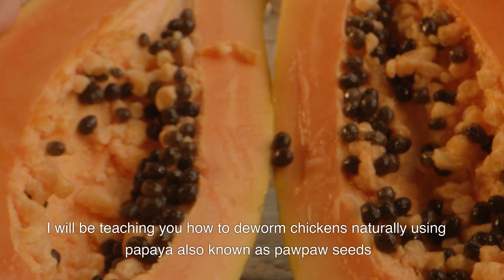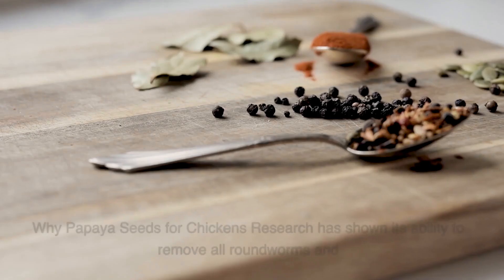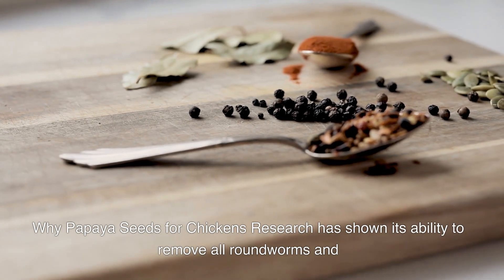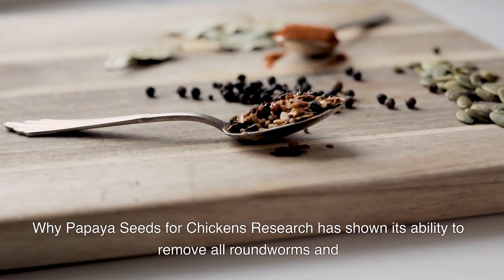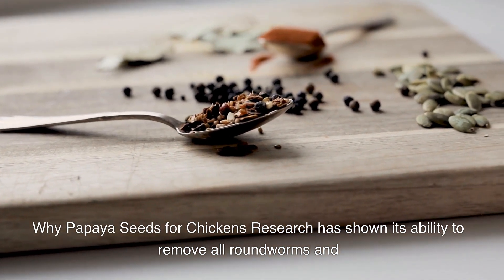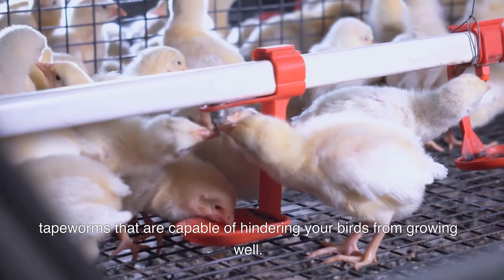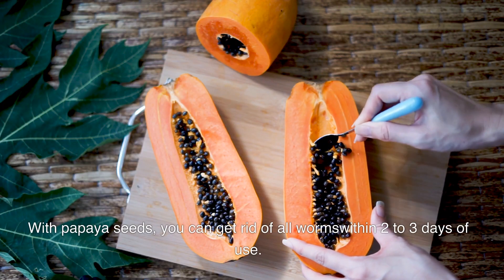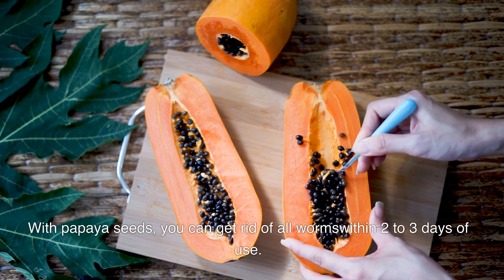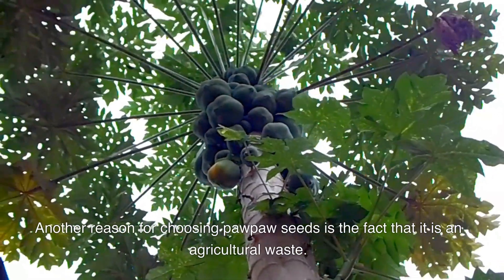I will be teaching you how to deworm chickens naturally using papaya seeds — also known as papaya seeds — to make a powder. Why papaya seeds for chickens? Research has shown their ability to remove all roundworms and tapeworms that are capable of hindering your birds from growing well. With papaya seeds, you can get rid of all worms within two to three days of use.